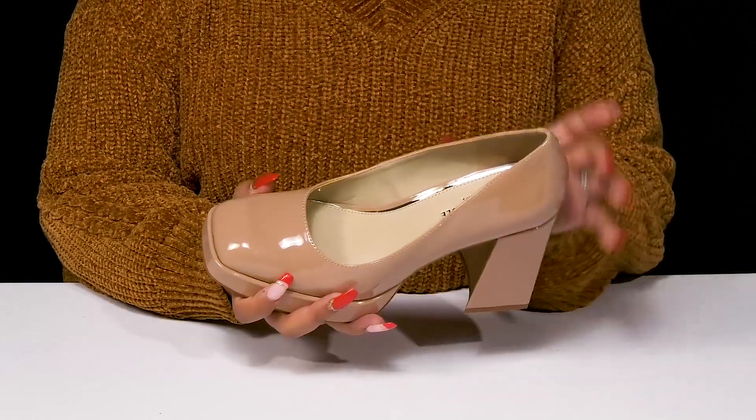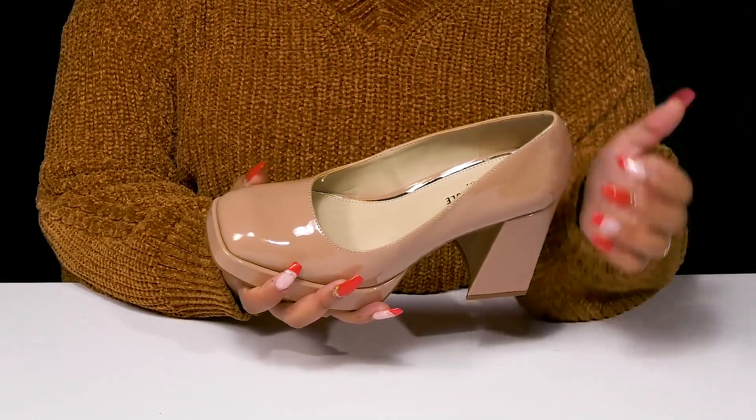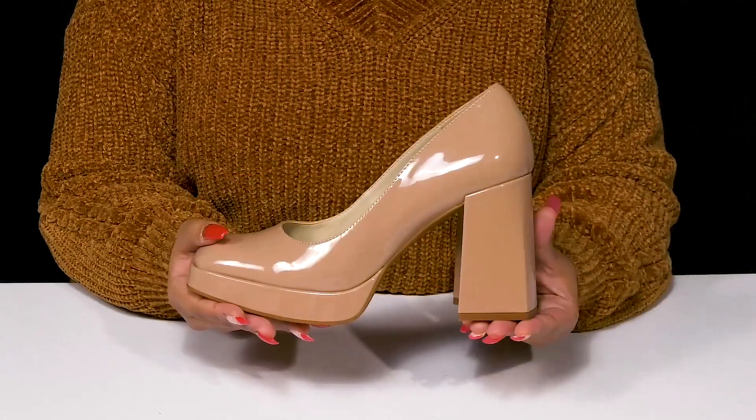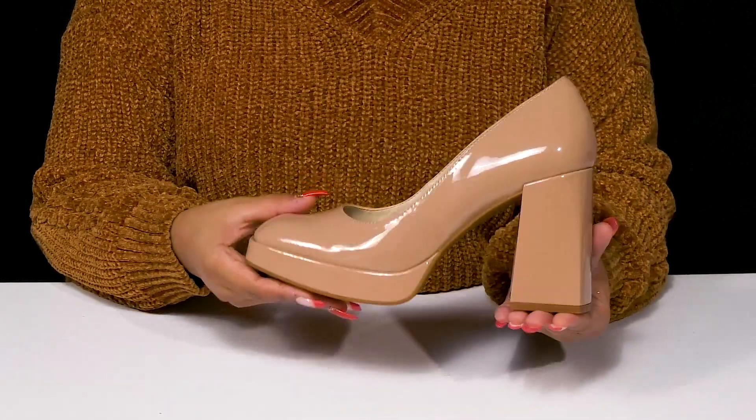Inside is a man-made lining giving you a gentle embrace, with an insole that has quite a bit of padding for some extra comfort. You'll simply adore the modern look of that super chunky block heel.